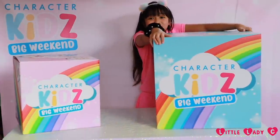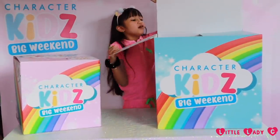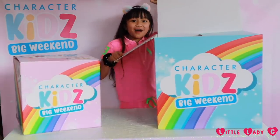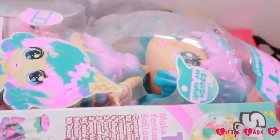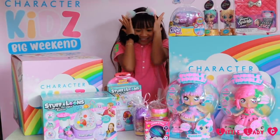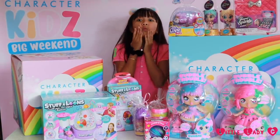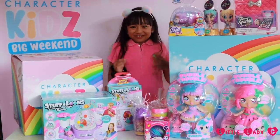Let's open up this big blue one first. Oh, so big! Oh my gosh, guys, come look. Oh my gosh, guys, look at all these toys. Oh my gosh, they're so cool!